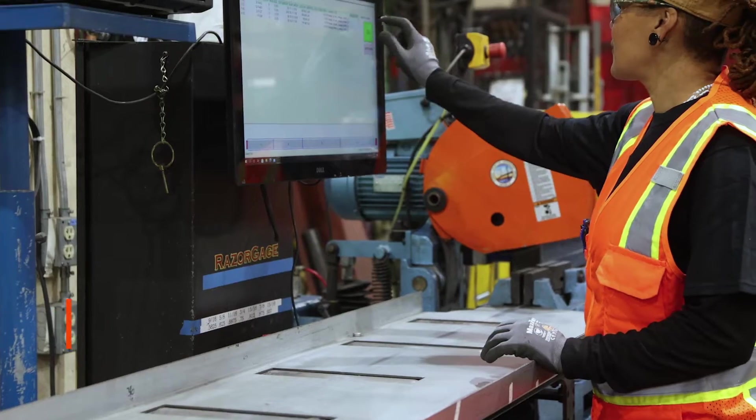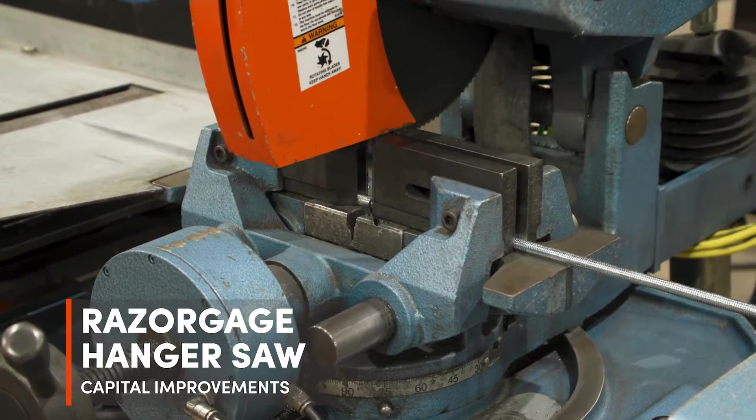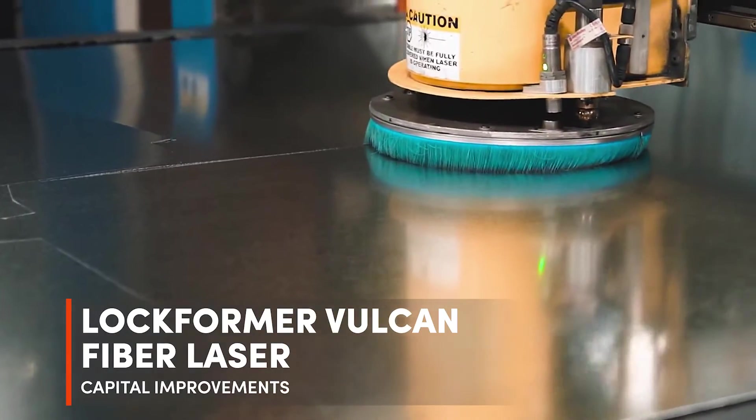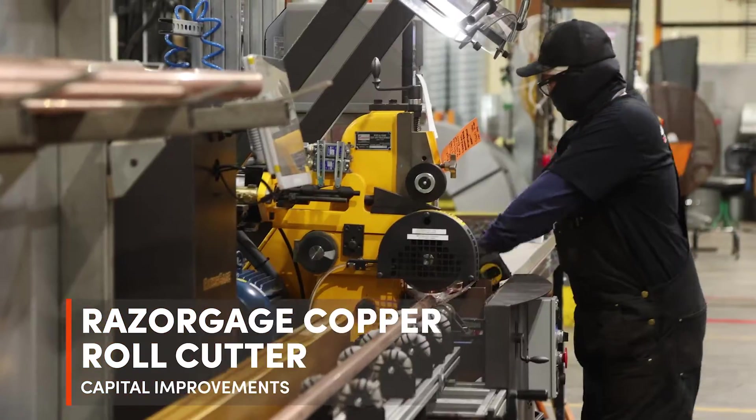One of the keys to our shops is our capital improvements — our dedication by our division leaders to invest back into our fabrication shops to make sure we're getting all the latest and greatest equipment possible to make it smarter, faster, and even safer.